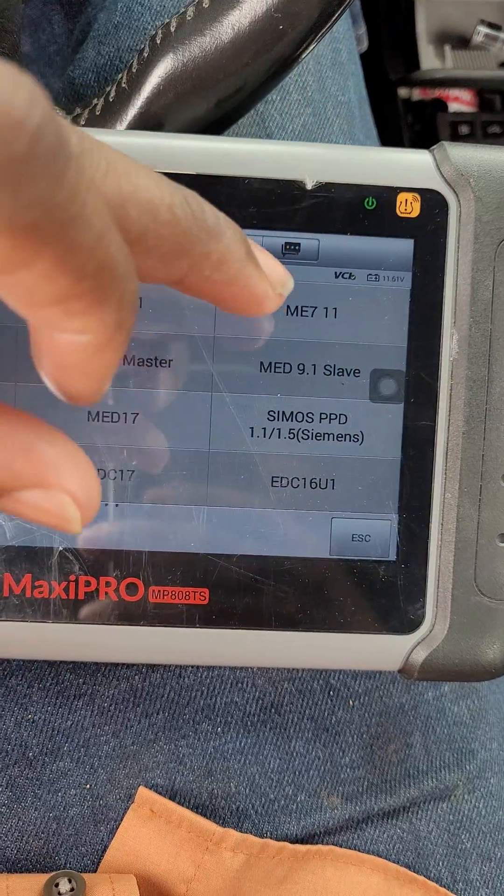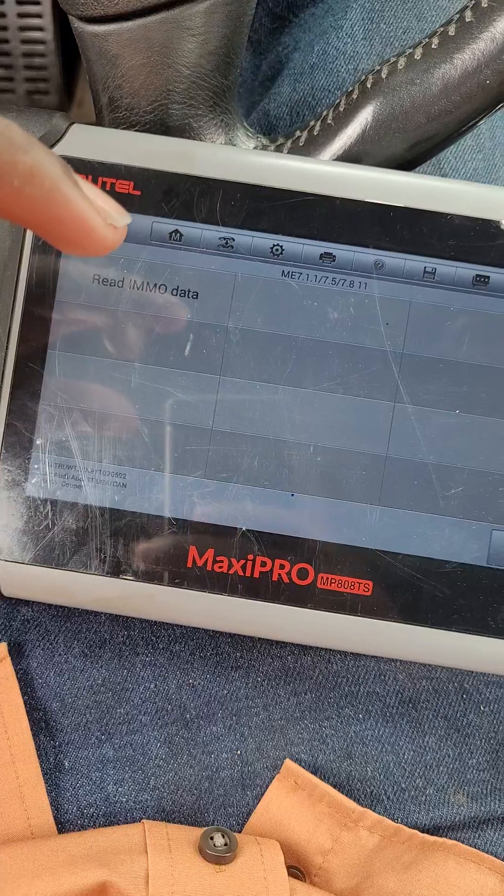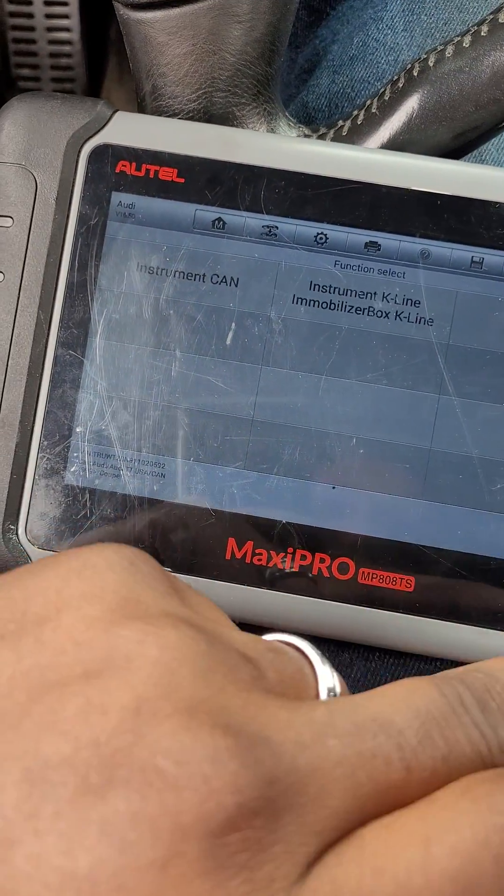Finally, ME711 worked and I was able to read data and get the PIN I was looking for.